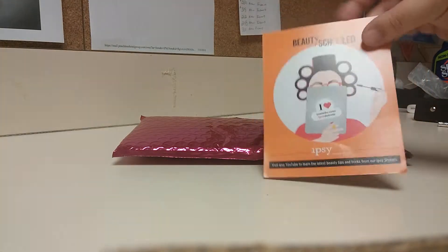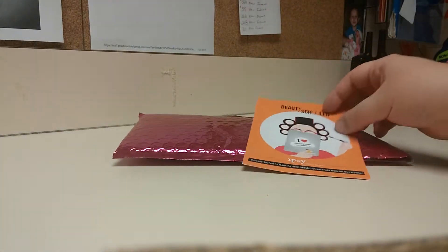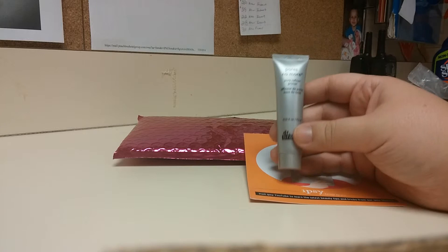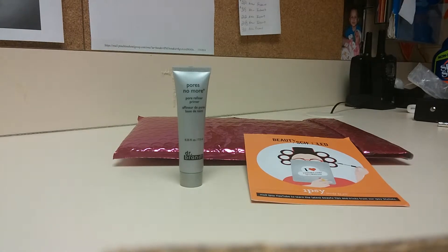This sends you a little card that says 'Beauty School' and tells you to go to YouTube slash Ipsy and check them out. The next thing we got is the Dr. Brandt's Pore Refining Primer. I've never tried this brand, but I'm looking forward to trying that out.